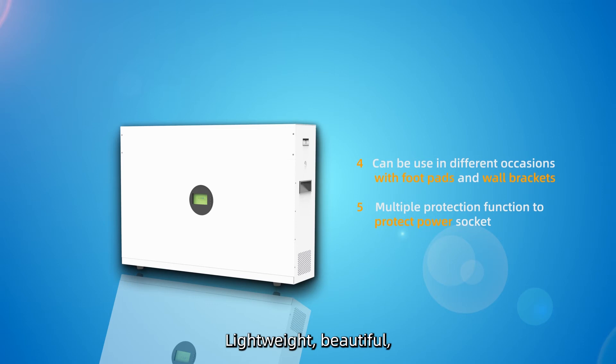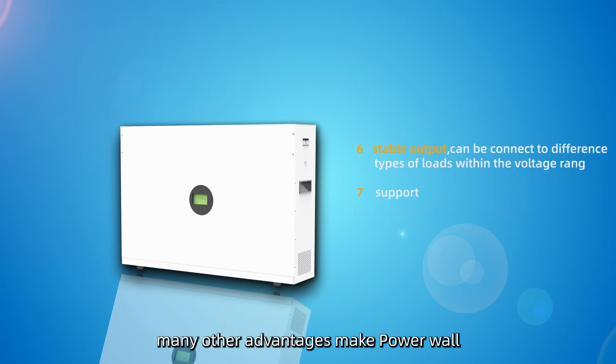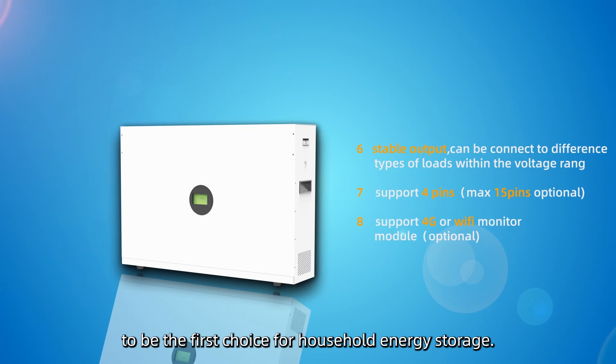Lightweight, beautiful, and high safety performance — these and many other advantages make Powerwall the first choice for household energy storage.